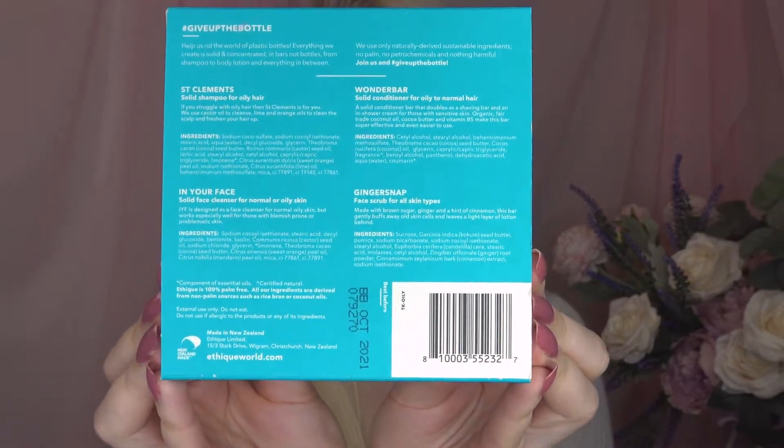One thing that I love about Ethique is the fact that they are vegan and cruelty free. These are also made here in New Zealand, and Ethique have factories all around the world so you do buy local anytime you are supporting Ethique. I love that they are also palm oil free, because this is a big concern — I know that there are vegans in particular that refuse to use anything with palm oil, so if you're after a palm oil free option, this could be the one for you.